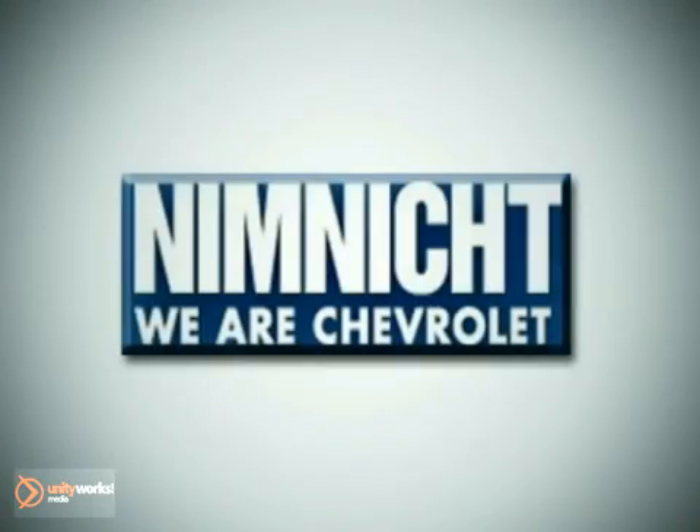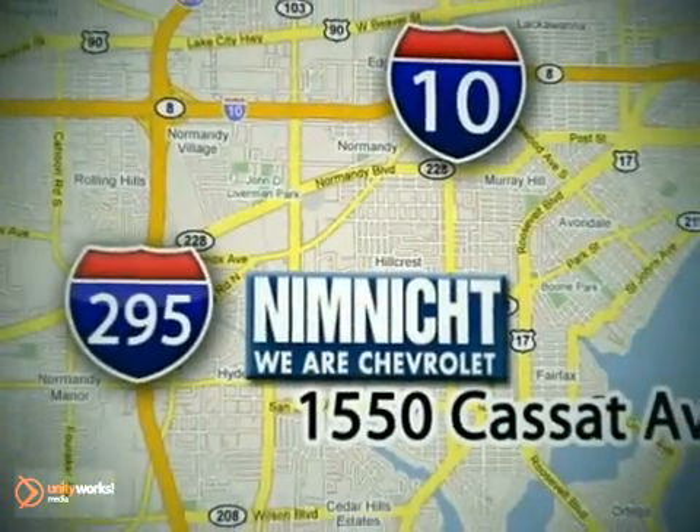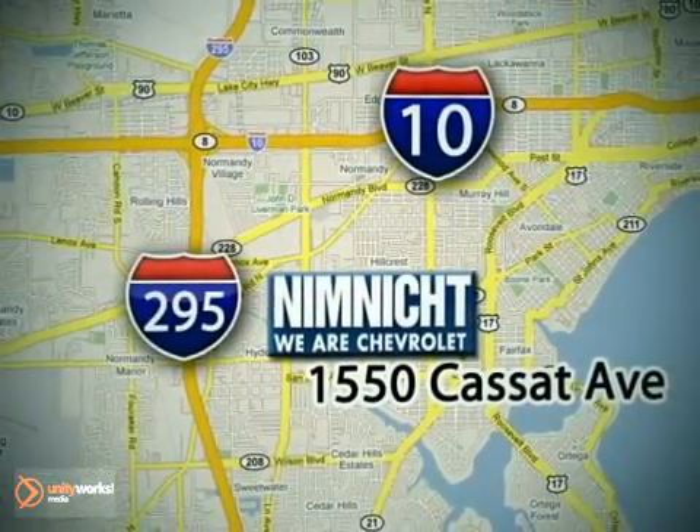If we don't have the vehicle you're looking for, we'll find it for you. Call or stop in today. We're conveniently located at 1550 Cassett Avenue in Jacksonville, Florida.